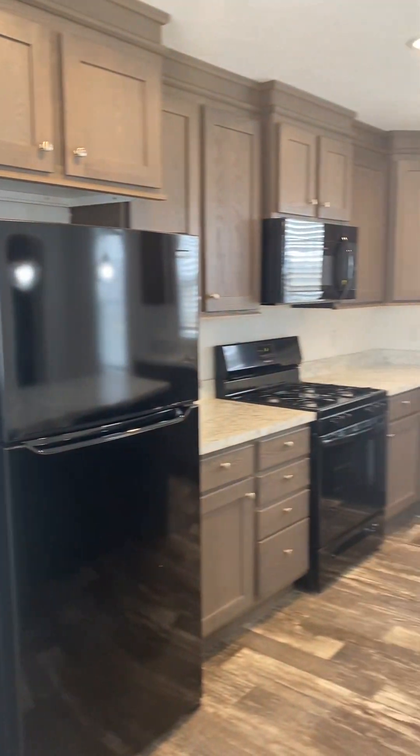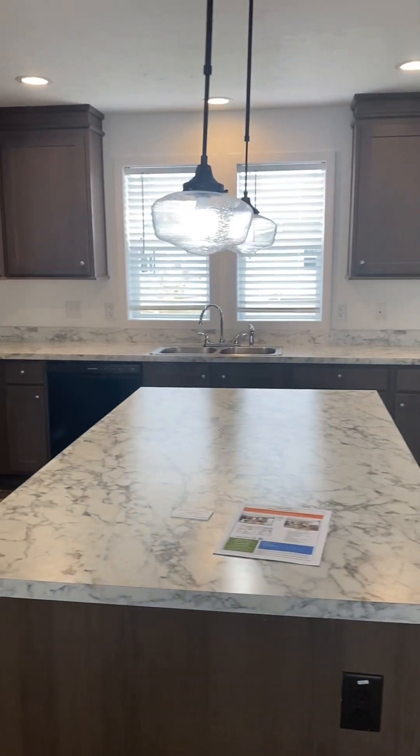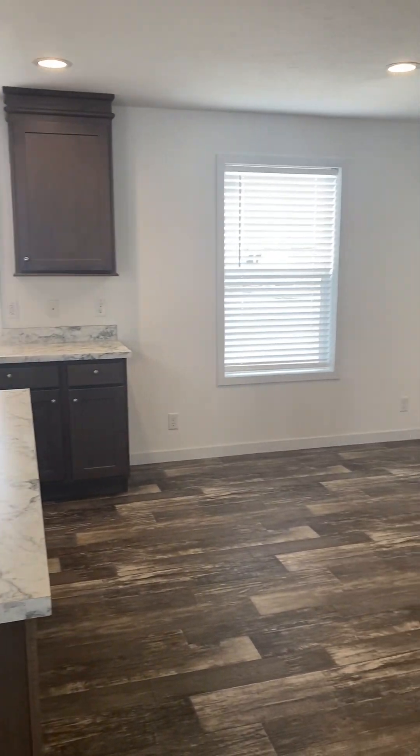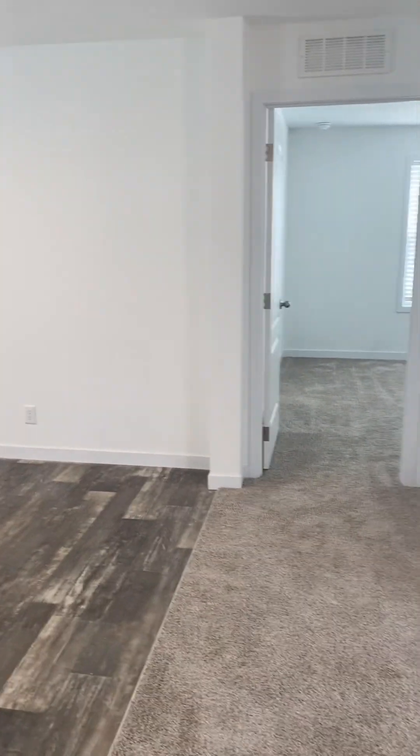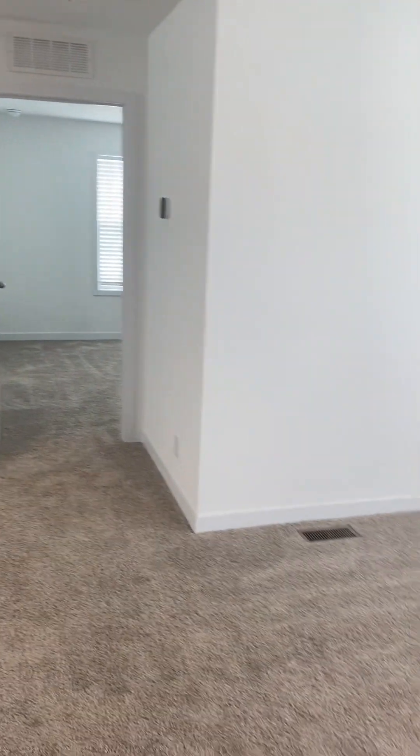So this is all drywall in your home. I am looking forward to your call and an appointment so I can show you this beautiful home.